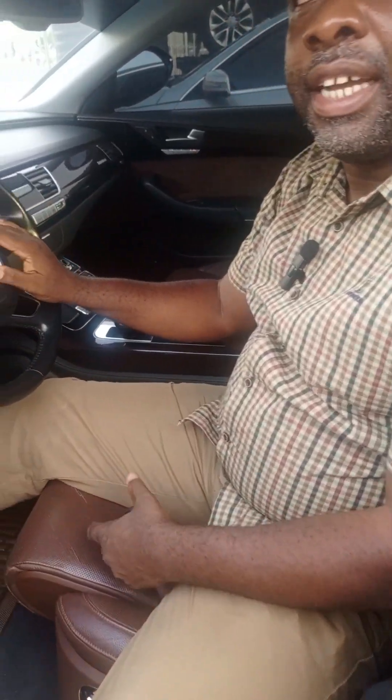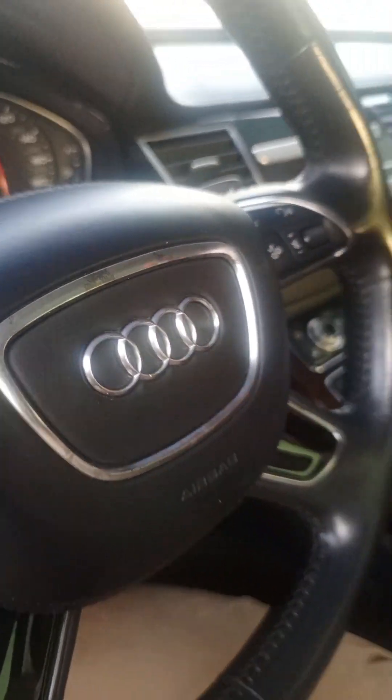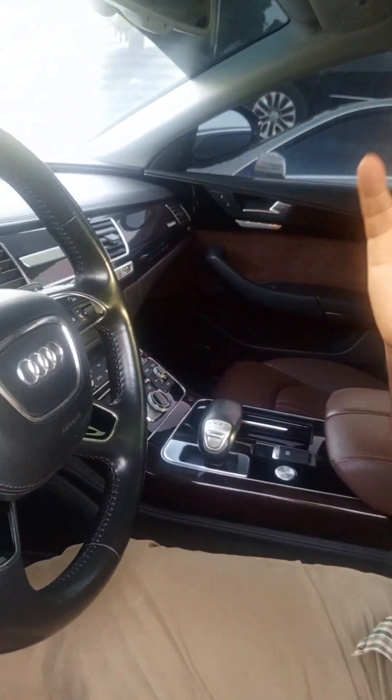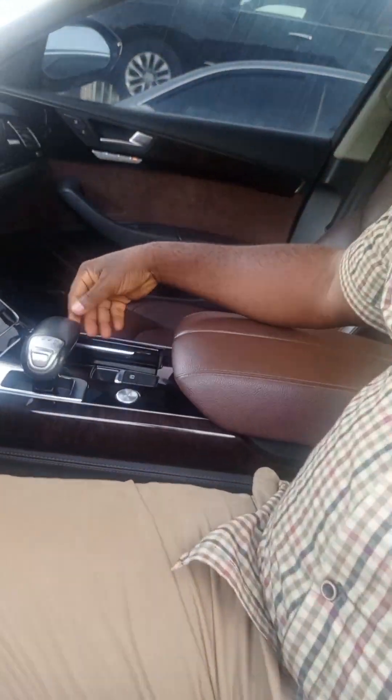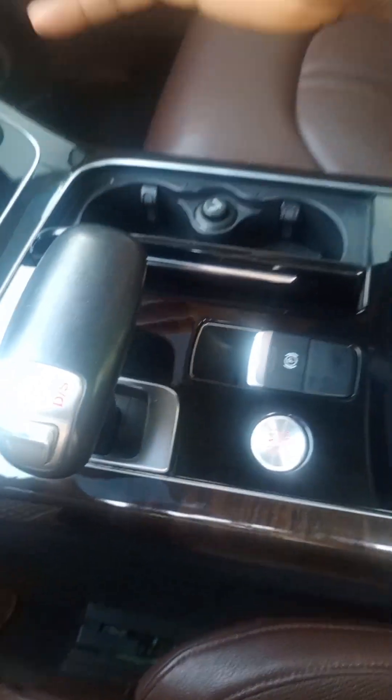It is 2016. This car is powerful — look at the logo here, the logo is totally different from other cars. You can see the circle, circle, circle, that is where it's totally different. It comes with a compartment here, two cup holders, and it has Bluetooth.